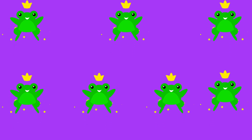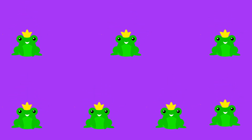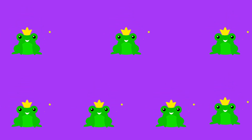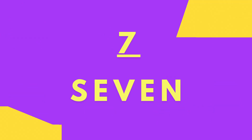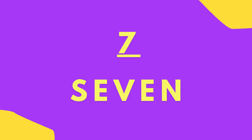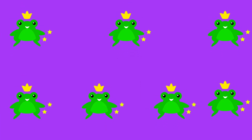Let's count the green frogs. One, two, three, four, five, six, seven. S-E-V-E-N. Seven green frogs.